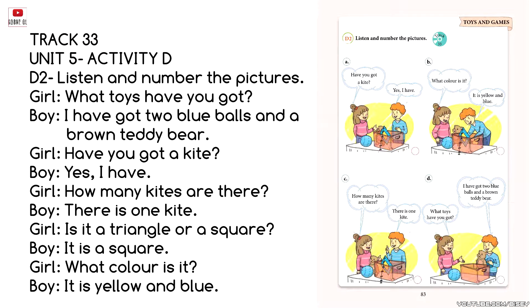Track 33. Unit 5. Activity D, D2. Listen and number the pictures.